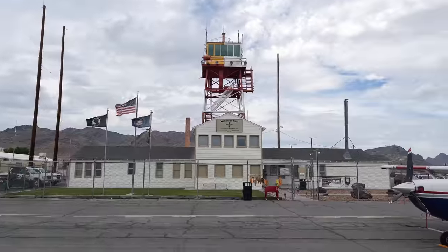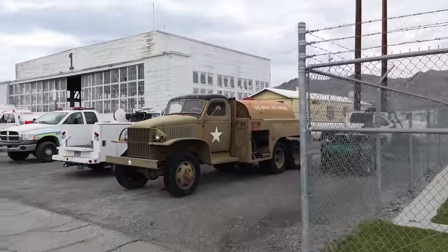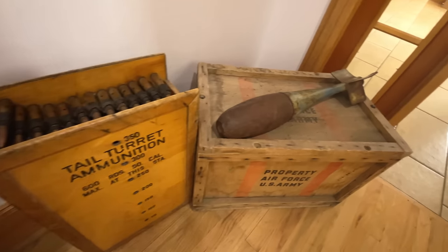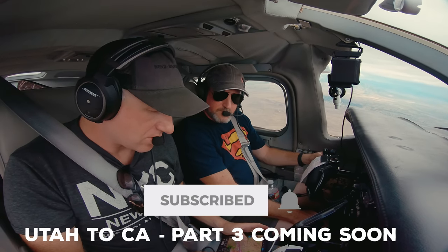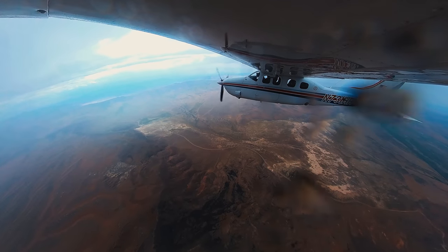We made it to Wendover, Utah. This place is pretty cool — Wendover was an old Air Force base where they trained World War II bomber pilots, including the B-29 crew that carried out the bombings of Hiroshima and Nagasaki. We'll jump into that in the next episode along with the toughest leg of this trip back to California. Be sure to subscribe and click the bell to be notified for part 3. Thanks for coming along on the journey with us.